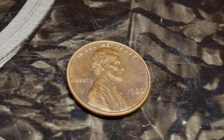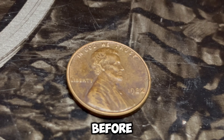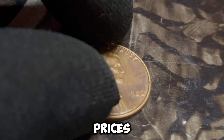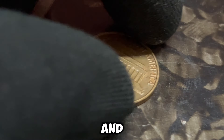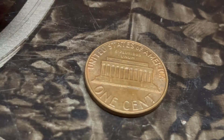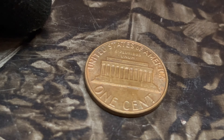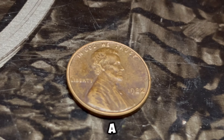During this transitional year, both copper and zinc pennies were produced. The key to the million-dollar penny lies in this transition. Most of the 1982 pennies with the D mint mark were struck in zinc, but a very small number were mistakenly struck in the old copper composition. These rare copper pennies are what coin collectors are after.